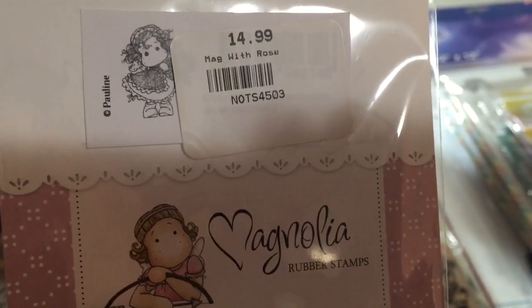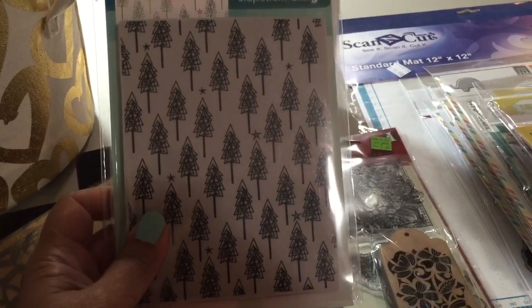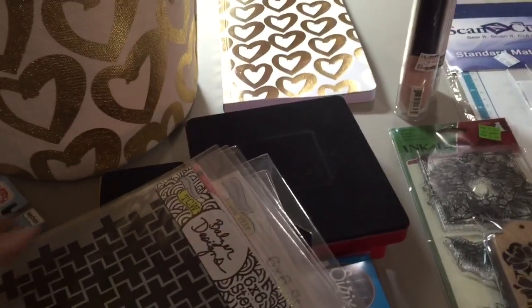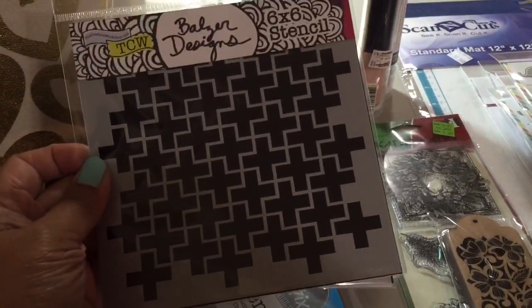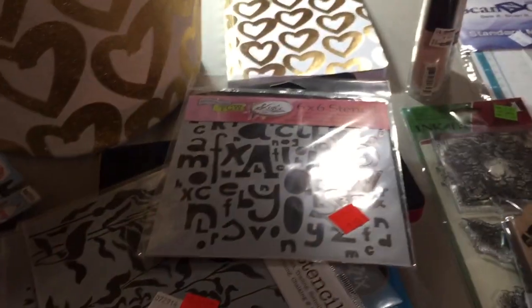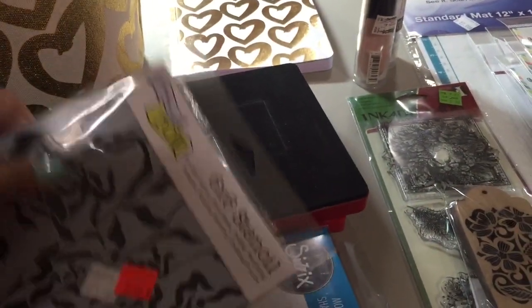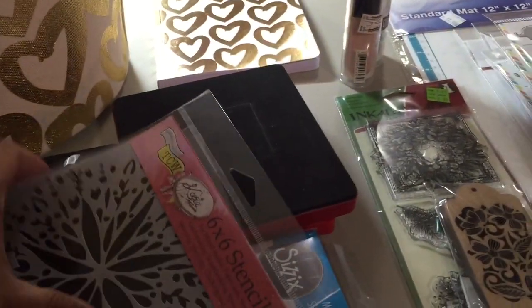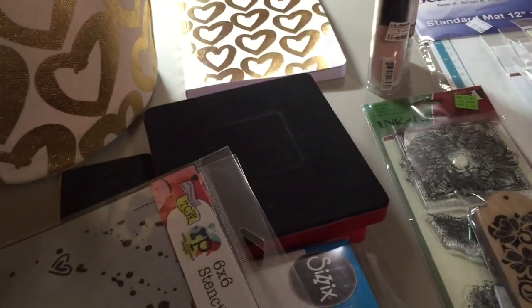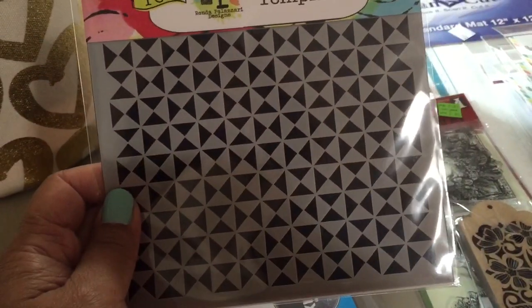I got this little Tilda — she's really cute, adorable. I got this background stamp from Penny Black; it's like Christmas trees with stars, and you can see the price. I got a whole bunch of stencils at great prices. This one was $3 and it's a Finnabair from Prima. And then a whole bunch of six by six ones. You can see they were all half priced. They had a ton of other ones, but I didn't want to buy the 12 by 12 since I haven't been using them — I usually use this size when I use a stencil.